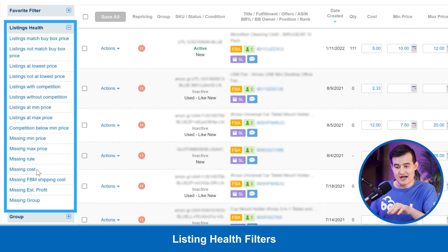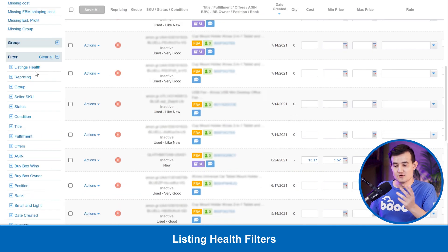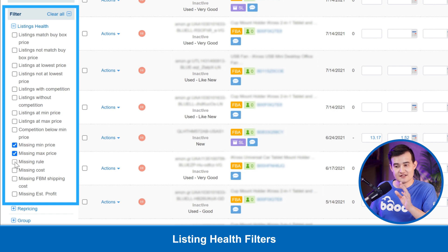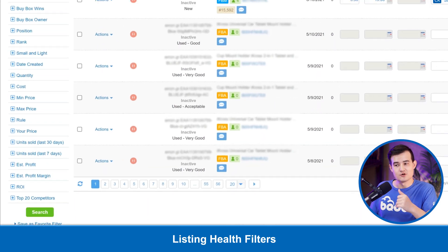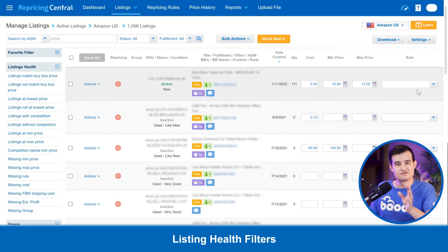With the new update, you can search listing health with multiple variables. For example, if you're looking for products that are missing a rule, missing a max and min price, and are not repricing, you can find them all together at once. Once they come up, you can go through those listings and fix them — whether they're missing a rule, a min price, or a max price — and they'll be repricing in no time. This will save a lot of time compared to running that filter four or five times.